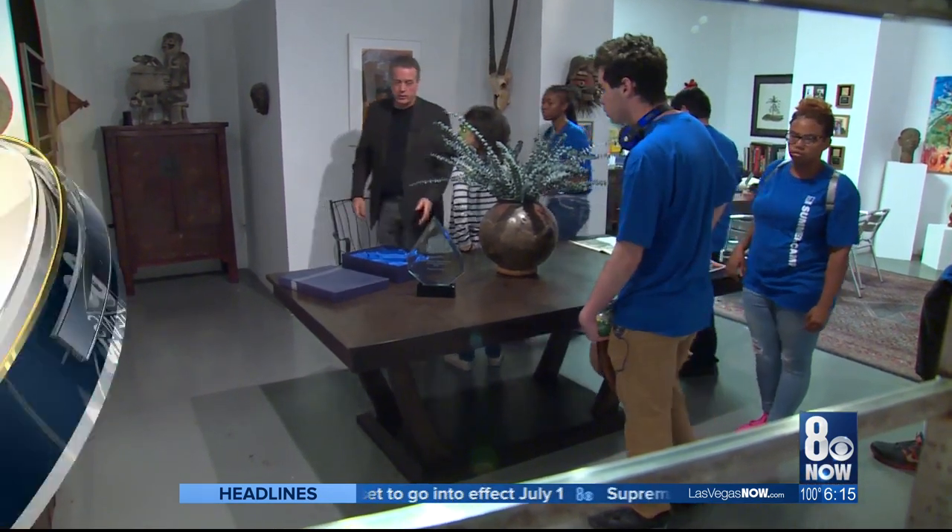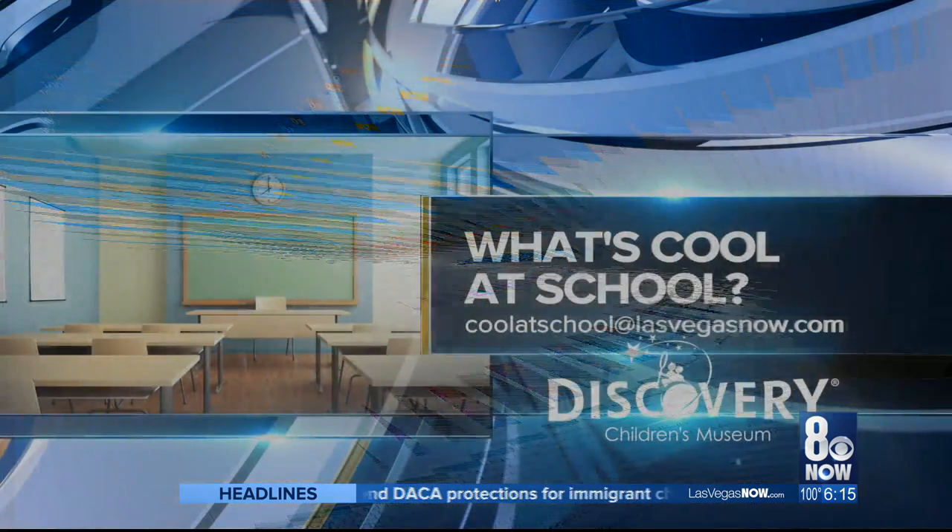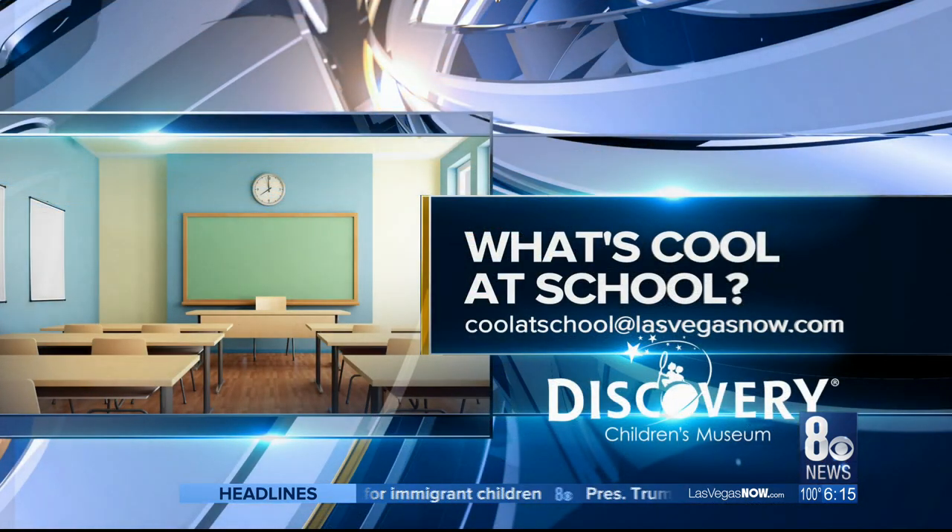And that's what's cool at school. To vote for this program, or if you know something that's cool at school, just head to lasvegasnow.com — it will be under the community tab under sections — or send an email to coolatschool@lasvegasnow.com. The winner will receive $250 for their program.